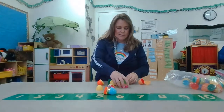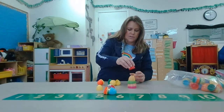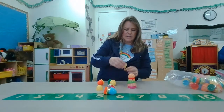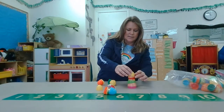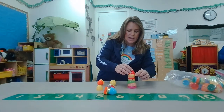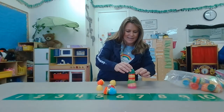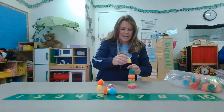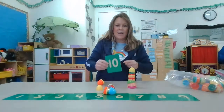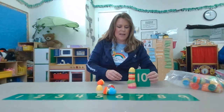I'm gonna try it again. One, two, three, four, five, six, seven. Ooh, I'm almost up to my last number. Eight, nine, ten! I did a tower that has ten shells.